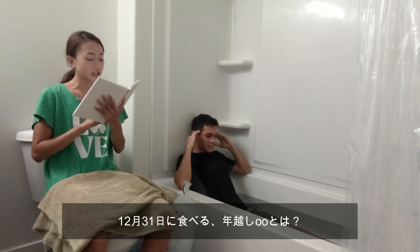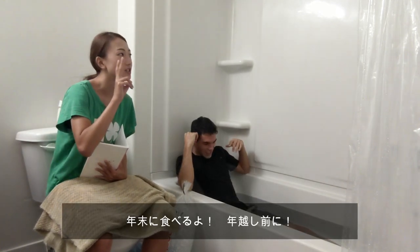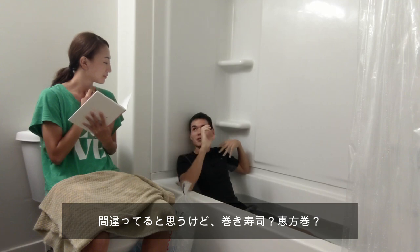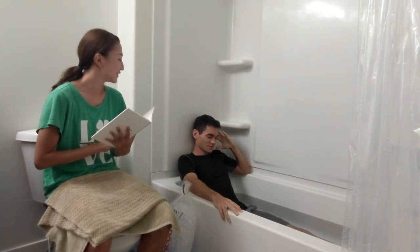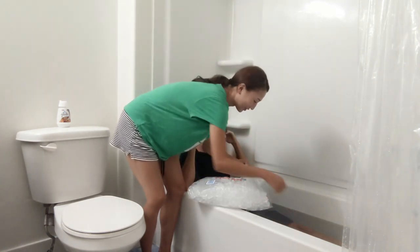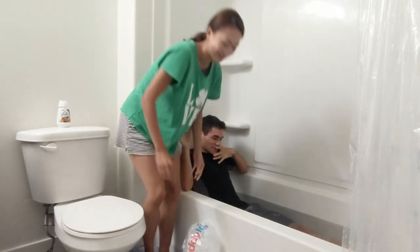Why do Japanese people eat on New Year's Eve? I know it's wrong, I'm gonna say it anyway — you have the hand roll facing towards the horizon. Boo! The answer is soba. One wrong — ice goes in.